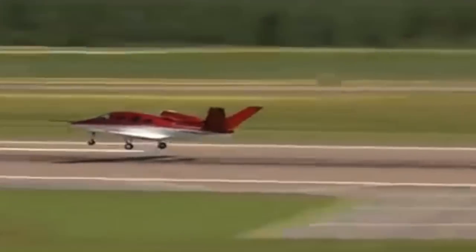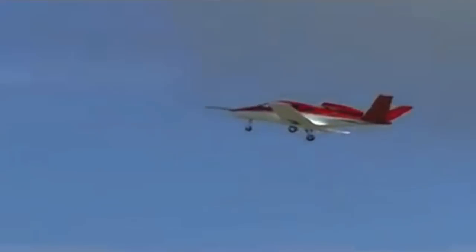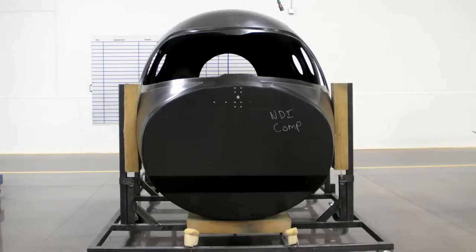It's been more than seven years since Cirrus Aircraft first proposed the dream of a single-engine, owner-flown jet. Hello everyone, it's Russ Niles reporting for AvWeb from Duluth, Minnesota, where the dream is about to come true. Cirrus' Matt Bergwall fills us in.